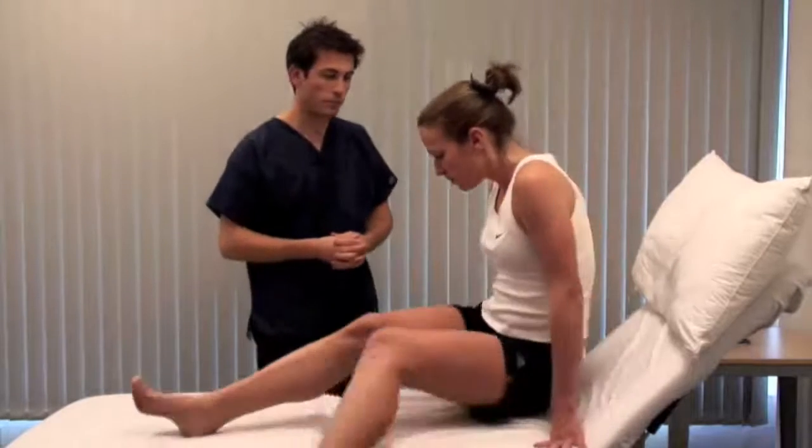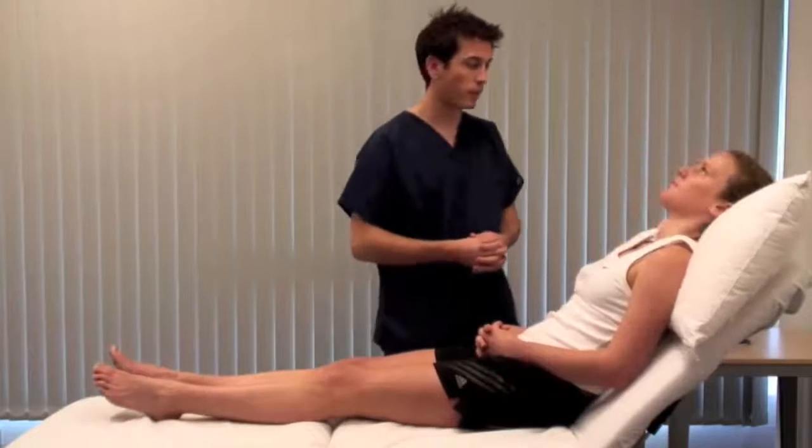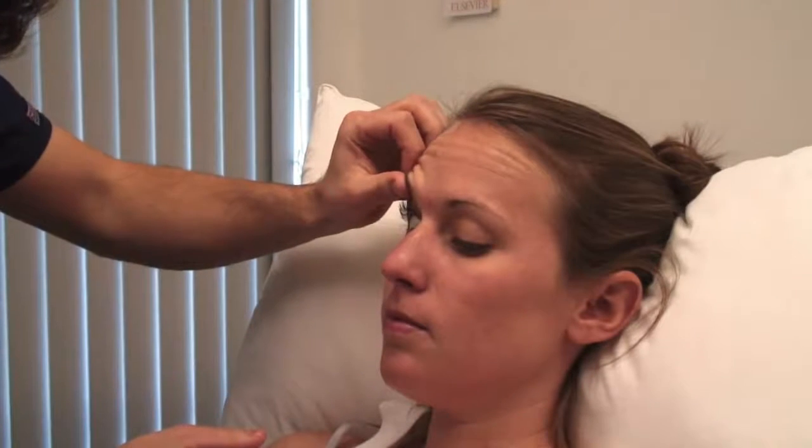Bring your legs back up and rest your head back. Look for spider nevi in the face and pallor and jaundice in the eyes. I'm going to look in your eye — look up for me, under natural light, and down. Jaundice is a diffuse yellow discolouration of the sclera.